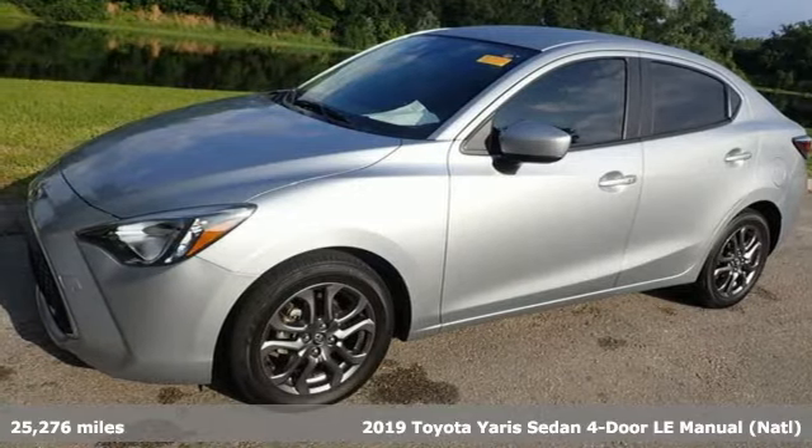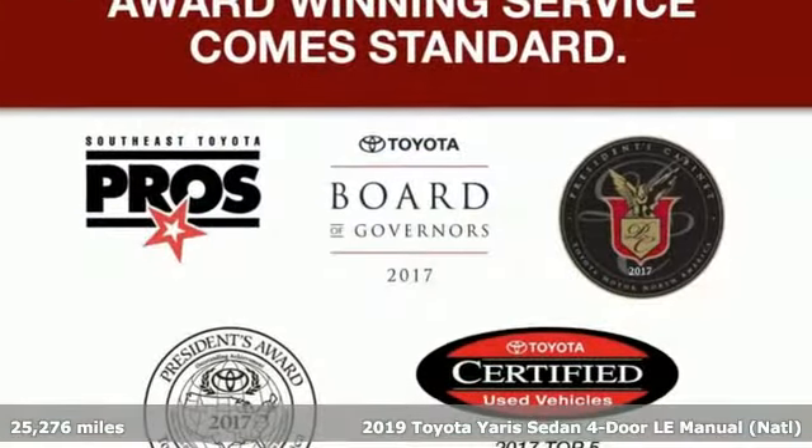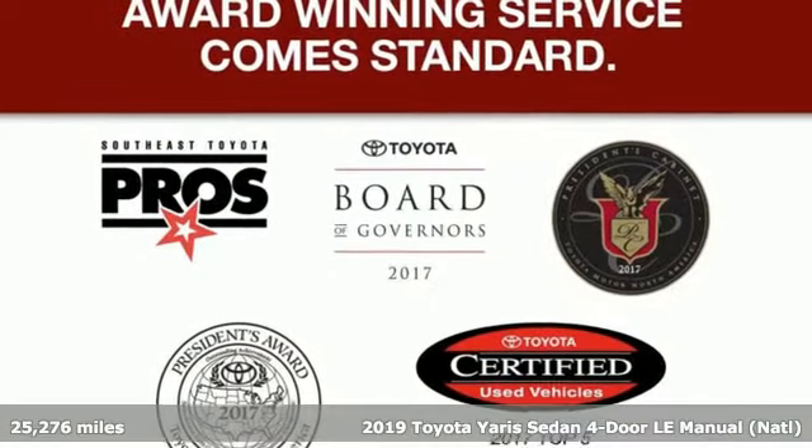Here's a 2019 Toyota Yaris sedan. When you're looking for comfort, convenience, and quality, you think Toyota.